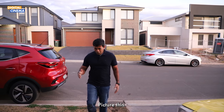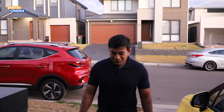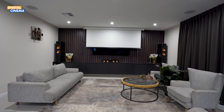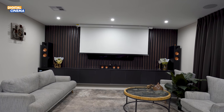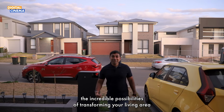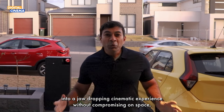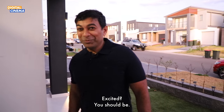Picture this — you love movies, but you don't have a dedicated room for a home theatre. Fear not, Digital Cinema has the perfect solution. We're here to show you the incredible possibilities of transforming your living area into a jaw-dropping cinematic experience without compromising on space or style. Excited? You should be.